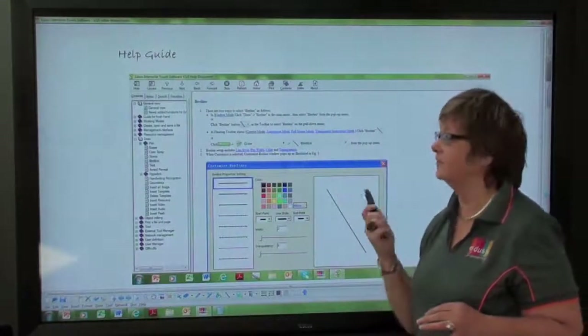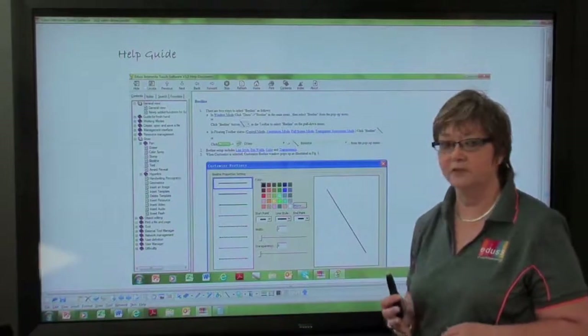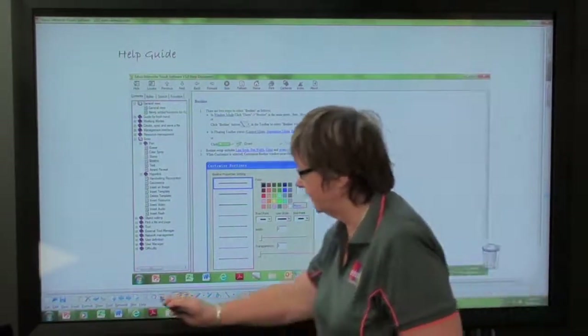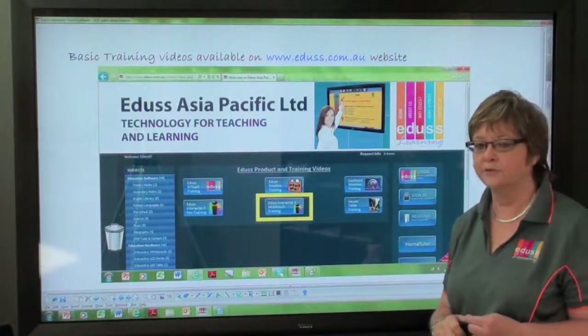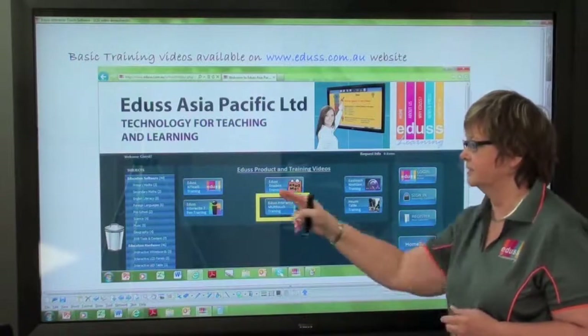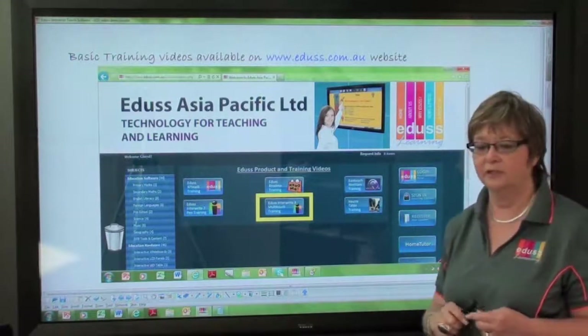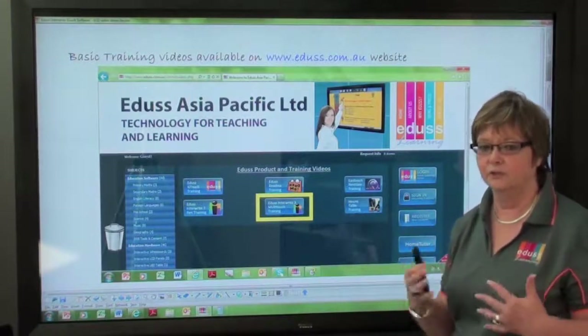Built into the software, you do have a help guide which gives you both written and visual instructions on how to use the various features and tools. In addition, on our website we have a number of tutorials based on the different types of interactive products that we have, which will enable you to listen as I talk you through using the various tools and features.